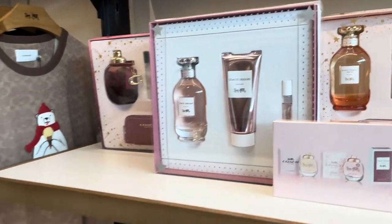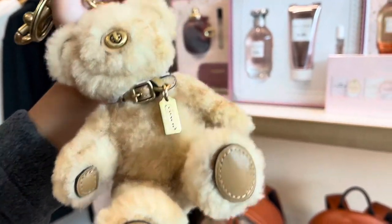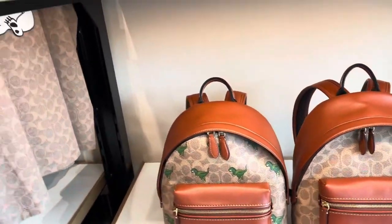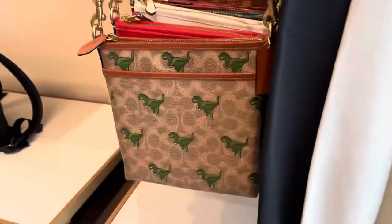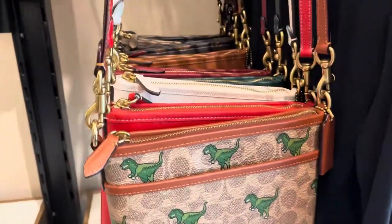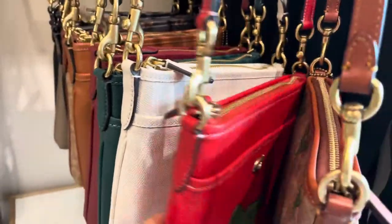They have perfumes. My little one is showing me this teddy bear one because she likes me to buy it for her. And these are crossbody bags — saddle bags from Coach — which come in a variety of styles.